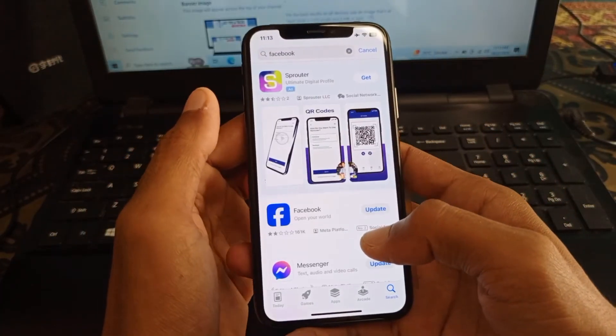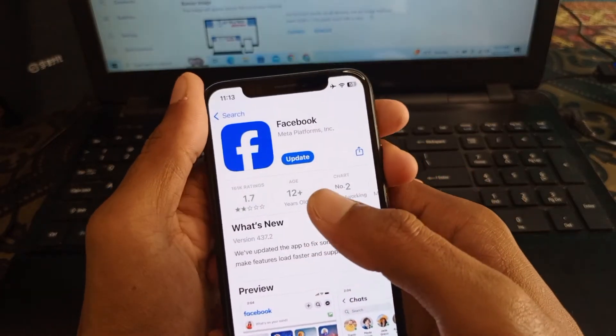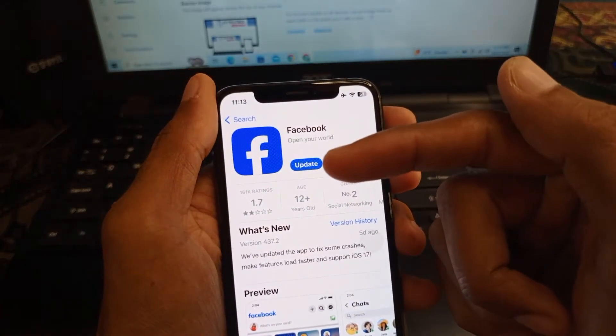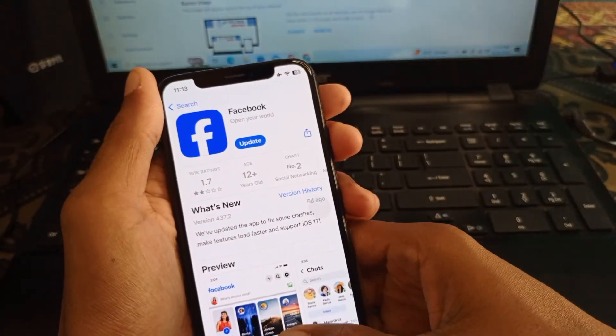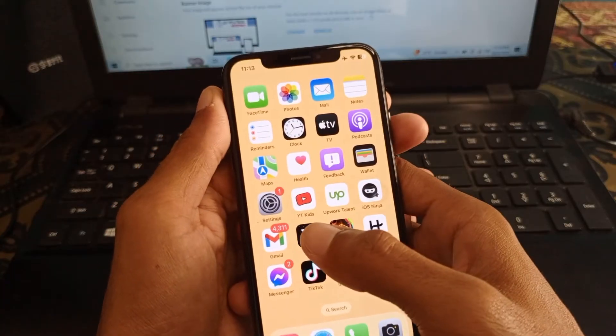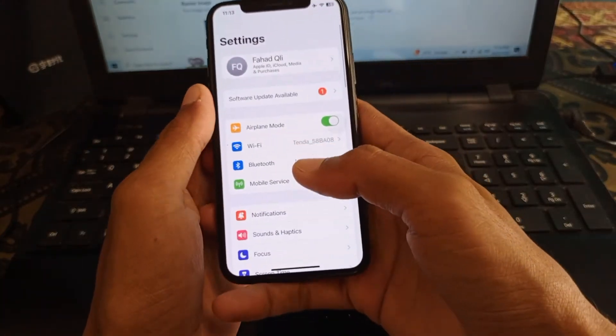After searching for Facebook, click on it. If you have any kind of update available on this tab, simply update your Facebook app from here. After updating, your problem will likely be fixed.